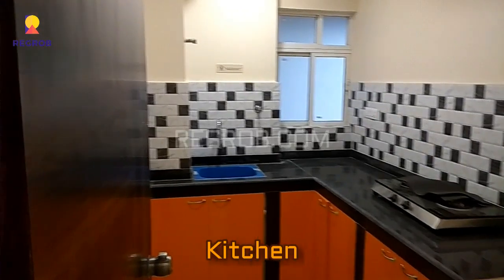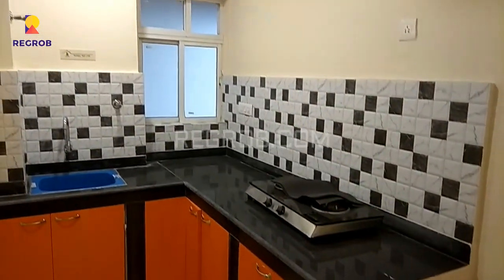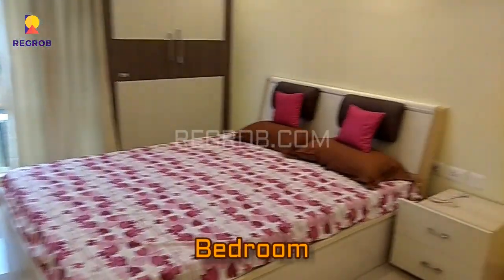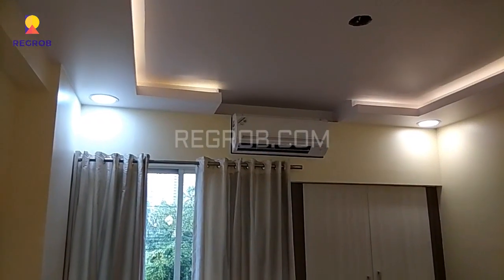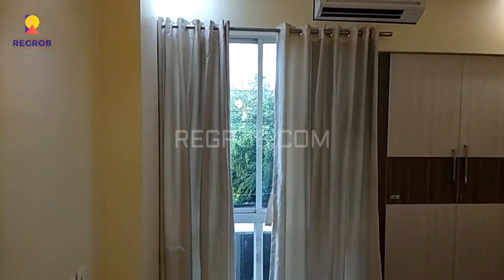Here is the kitchen and this is the first bedroom — beautifully designed with ample space.